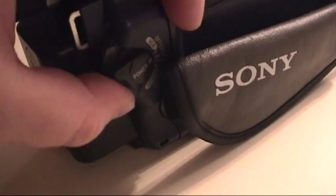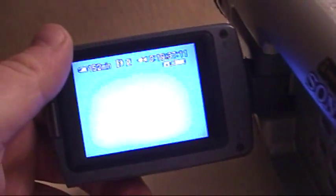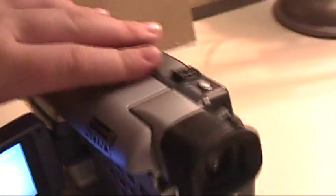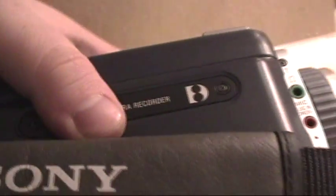Apparently I never bothered to stop recording before going through that entire menu. Let's see what it does in VCR mode — let's rewind this just a bit. Okay, let's rewind this a little and hopefully it will play. And we'll hit play. Laser Link's on for some reason. Okay, so apparently it can play back tapes fine. It's just weird that there's that tape noise.